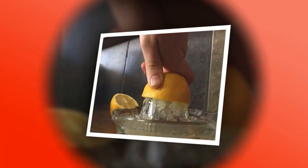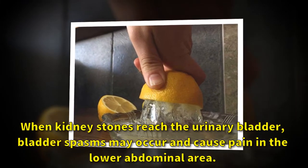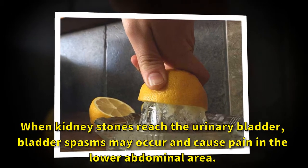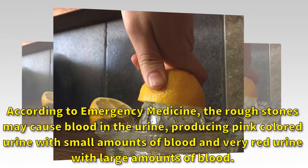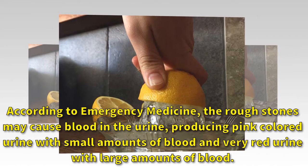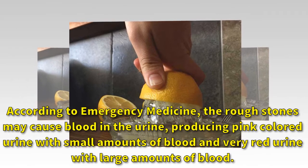When kidney stones reach the urinary bladder, bladder spasms may occur and cause pain in the lower abdominal area. According to emergency medicine, the rough stones may cause blood in the urine, producing pink colored urine with small amounts of blood, and very red urine with large amounts of blood.